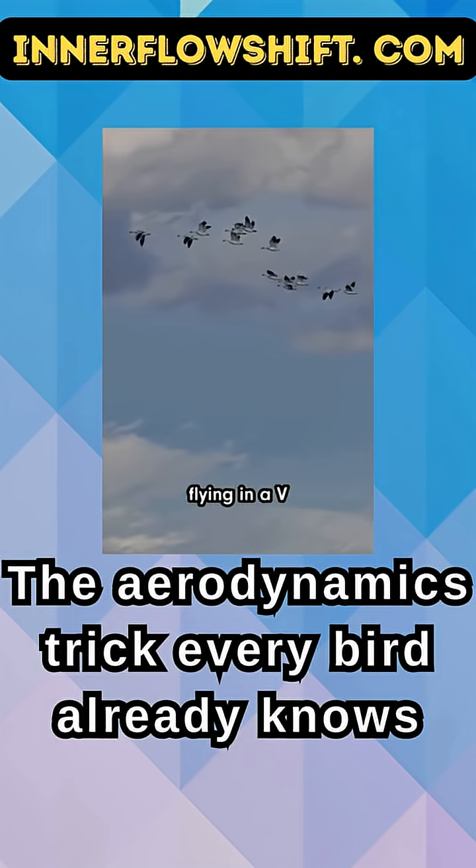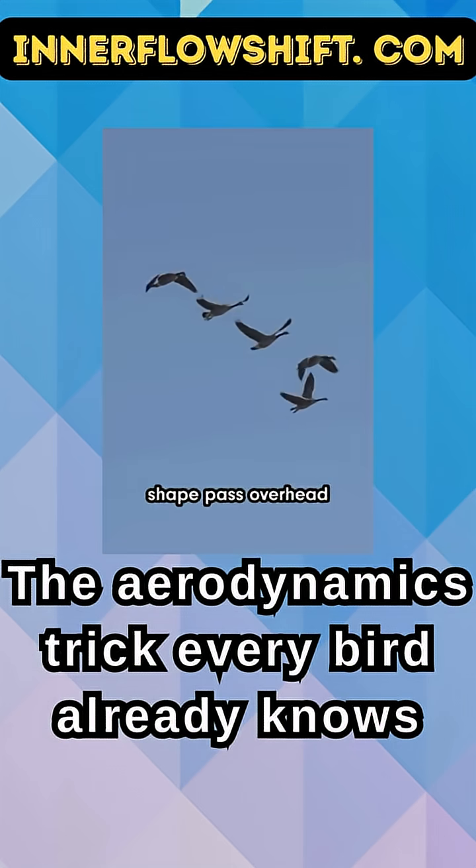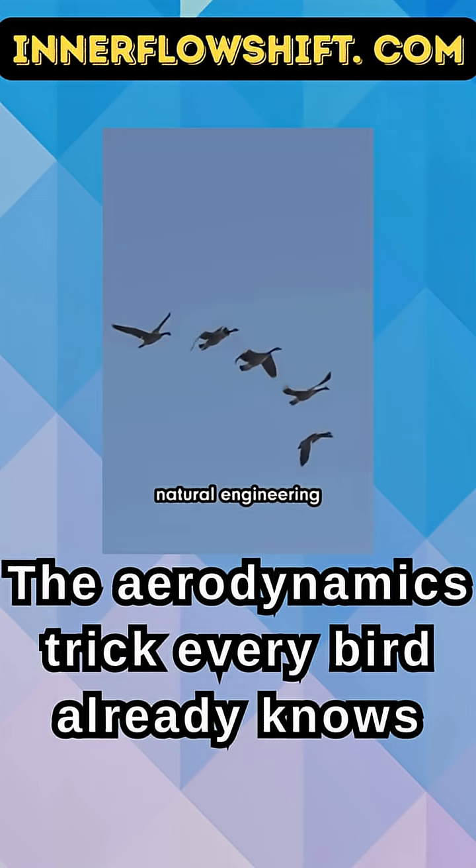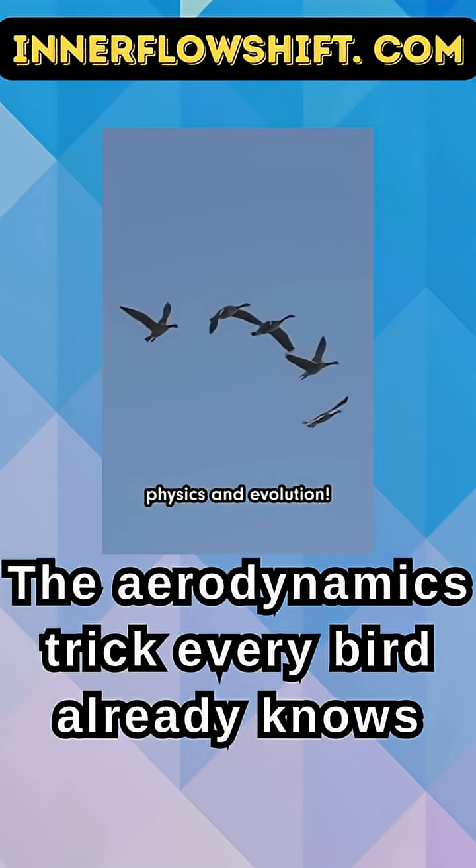Scientists estimate that migrating birds might use 20-30% less energy while flying in a V. So next time you see that shape pass overhead, you're looking at an amazing example of natural engineering shaped entirely by physics and evolution.